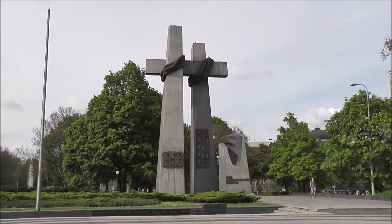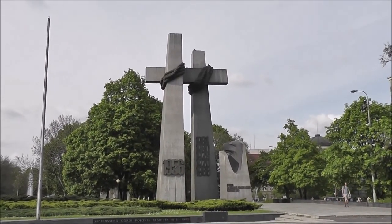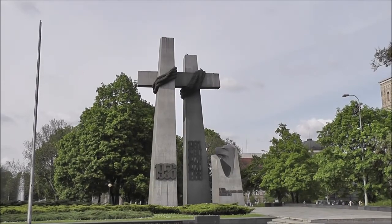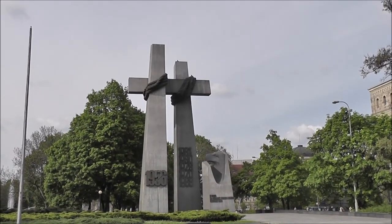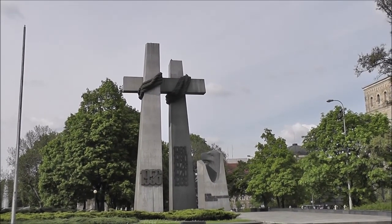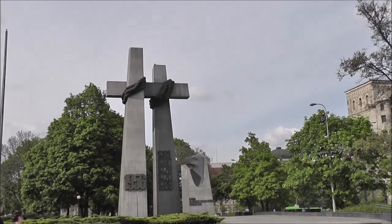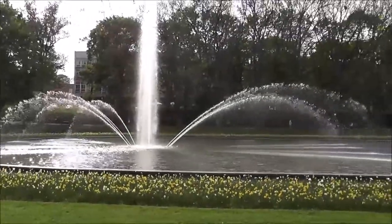This is the Monument to the Victims of June 1956. On Plac Mickiewicza, you'll find one of Poznan's most significant memorials, which commemorates the ill-fated workers' protests of 1956. The monument, consisting of two 20-metre-tall crosses bound together, was unveiled on 28 June 1981, the 25th anniversary of the strike, at a ceremony attended by more than 100,000 people. Park Mickiewicza.